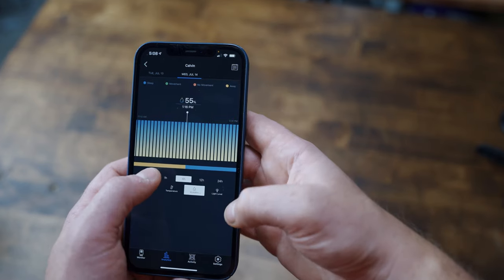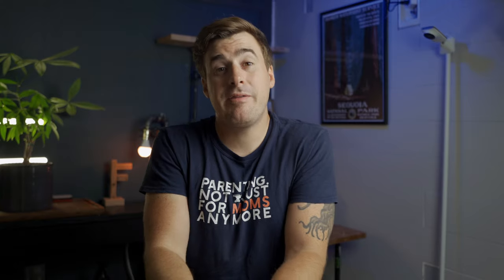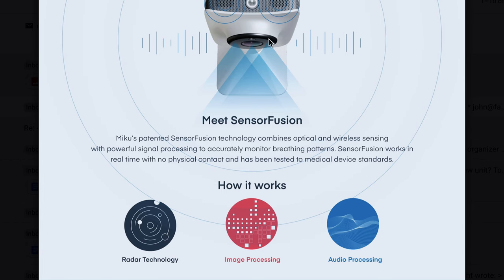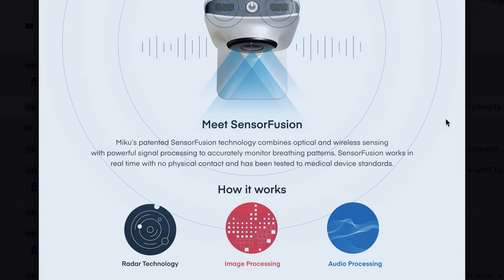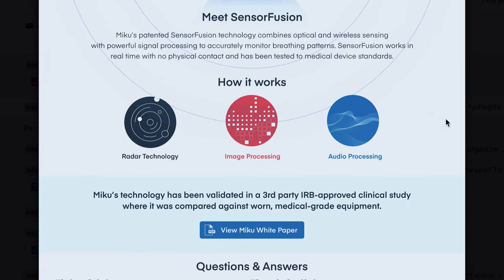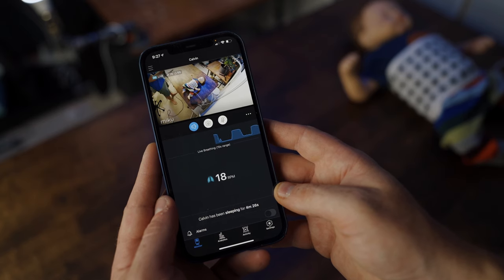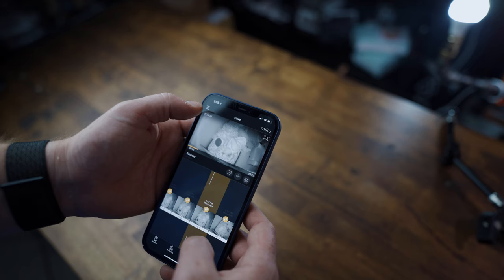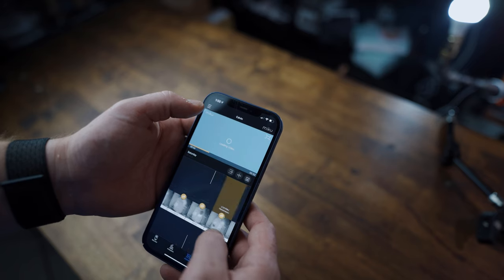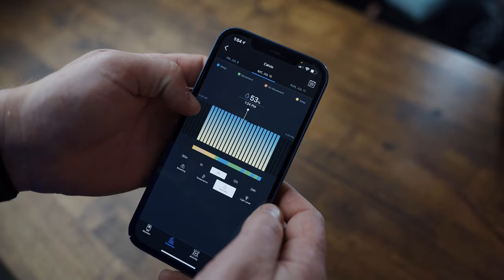The app continues to improve and recently underwent a significant update to its sleep analytics section. But by far the coolest feature is its breathing monitoring capabilities. The internal hardware that powers this feature is otherworldly as far as baby monitors go and allows you to monitor your baby's breathing without the use of any wearables, which no other baby monitor on the market can do. At $400, it may seem expensive, but remember, you don't need any subscription to access any of its features.